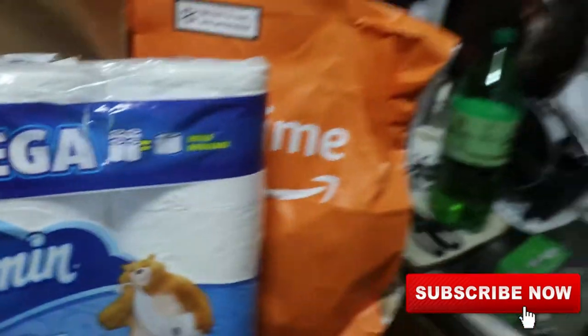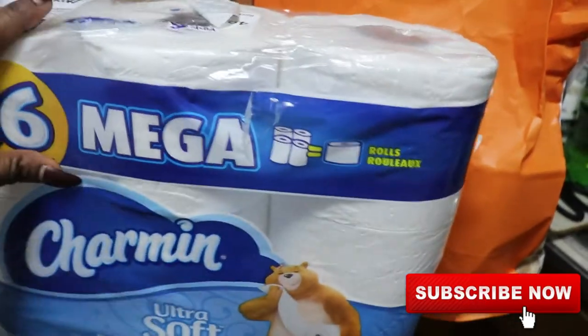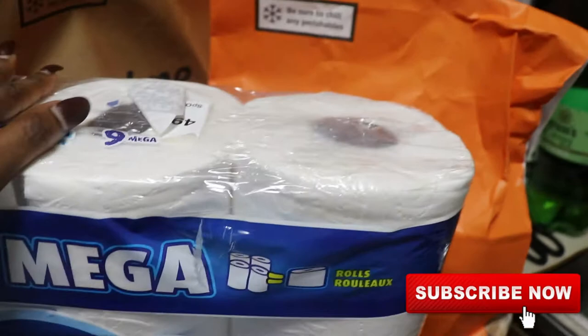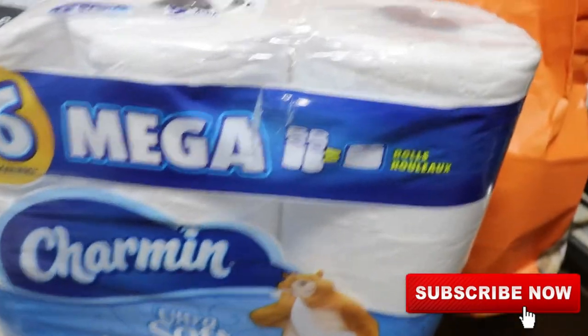Of course I ordered my tissue, which is Charmin — best brand. I use the ultra soft, but the ultra strong is pretty good too. You know, if you're going to be doing that particular activity, you want it to be nice and soft and very gentle, so I stick with Charmin.